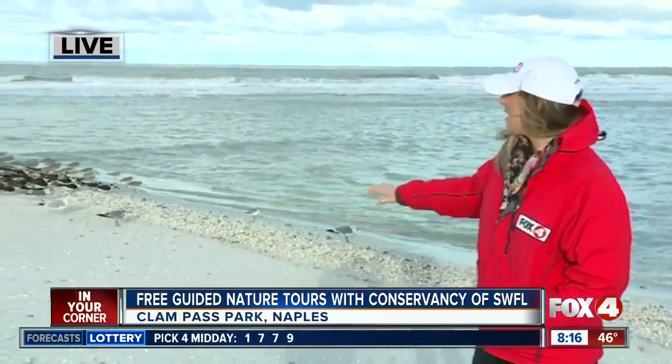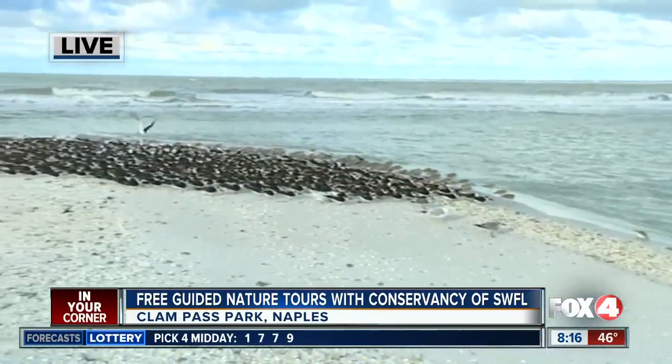Good morning, Chris and Lisa. Who says you can't enjoy the beach in 50 degree weather? We're here at Clampass Park where it's been some great sightseeing this morning. We've seen a lot of birds, we're looking to see some tortoises, and what you're looking at right now is hundreds and hundreds of skimmers.